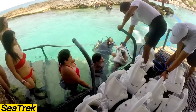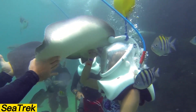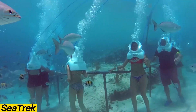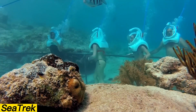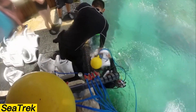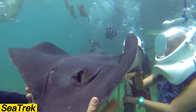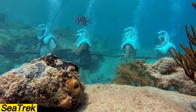Sea Trek offers an underwater walking tour that requires no diving skills, making it suitable for participants from age 8 to over 80. Available in locations worldwide — from the Bahamas and Curacao to the Philippines and Guam — each tour typically lasts around 25 minutes and often allows photography or video recording. A professional guide leads the group, and the helmets provide three times more air than normal while equalizing pressure. The helmet design even lets you pinch your nose to clear your ears, all while keeping your head dry, so you can keep glasses or contact lenses on.